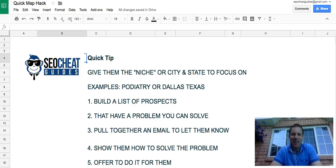Hey guys, Stuart Trier here from SEO Cheat Guide. Today I have a quick tip for you that you can either assign to an employee or a VA, or if you're earlier in your SEO or digital marketing journey, you can even do this yourself.